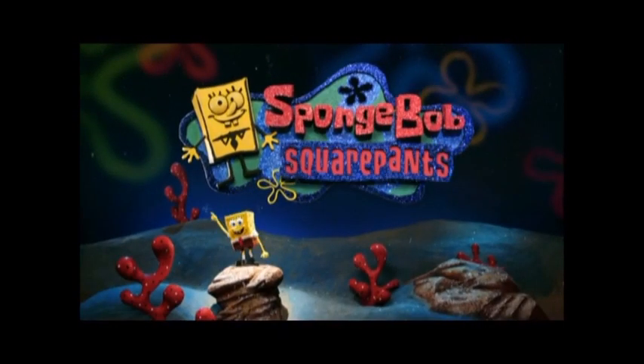I think SpongeBob has definitely found a very high place in the history of opening themes, because a good opening theme should really just burrow right into your head like a tick.